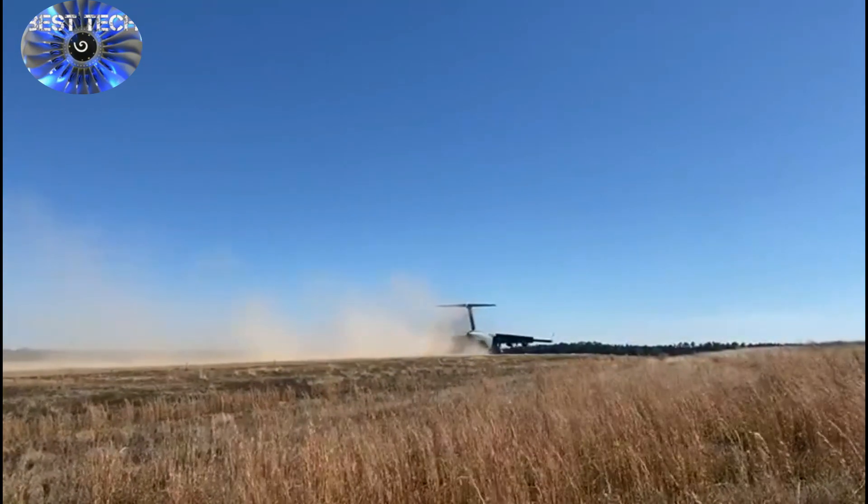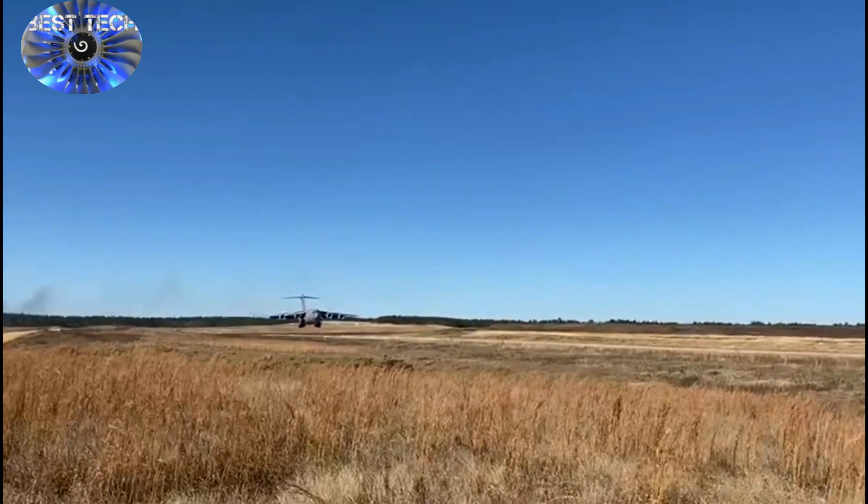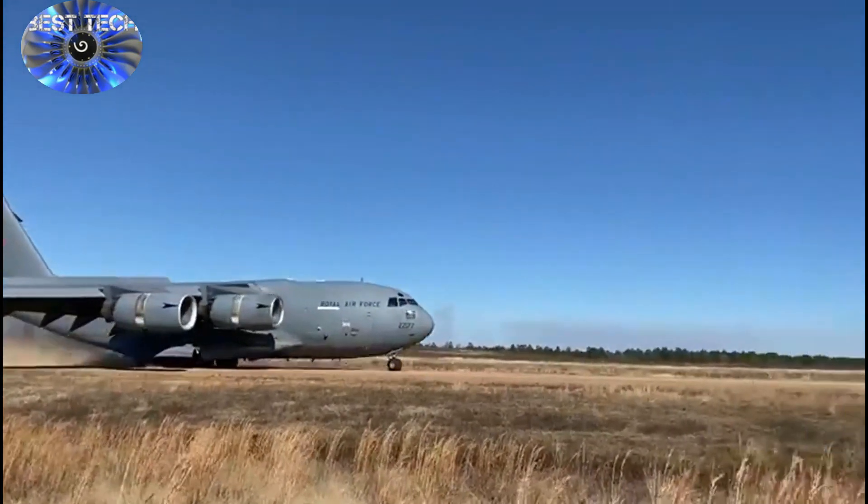These long-range, heavy-lift strategic transport aircraft can operate close to potential areas of operations for combat, peacekeeping, and humanitarian missions worldwide.